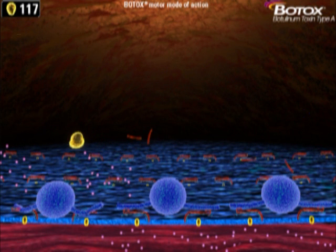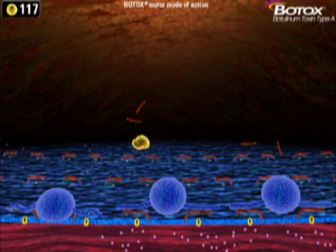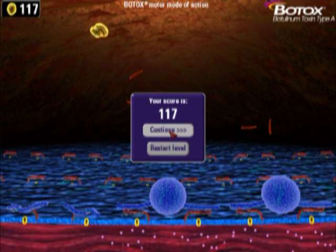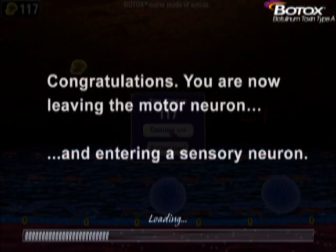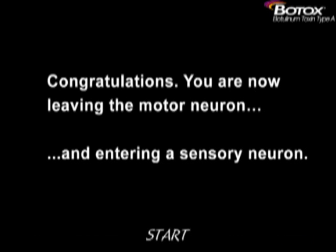If you fail to get there before the clock expires, no points are rewarded and the contents of the vesicle are released into the synapse, causing unwanted muscle contraction. The cleaving of Snap-25 is the main event behind the mechanism of action of Botox. The concept of cleaving or zapping Snap-25 is one of the main points we want the player to take home after this experience.